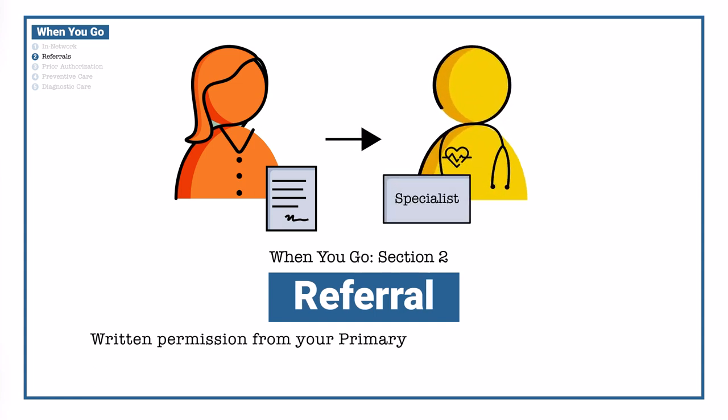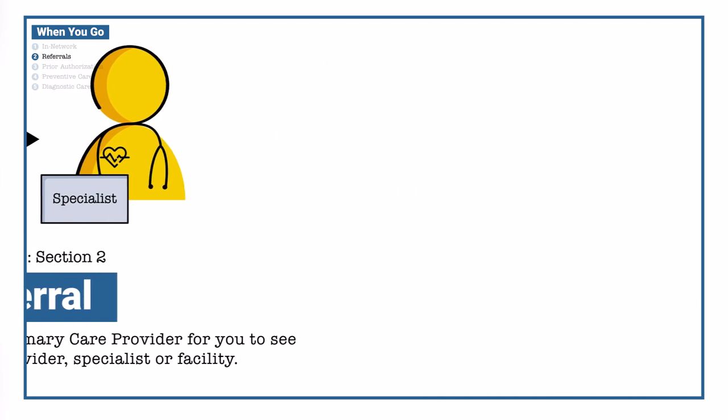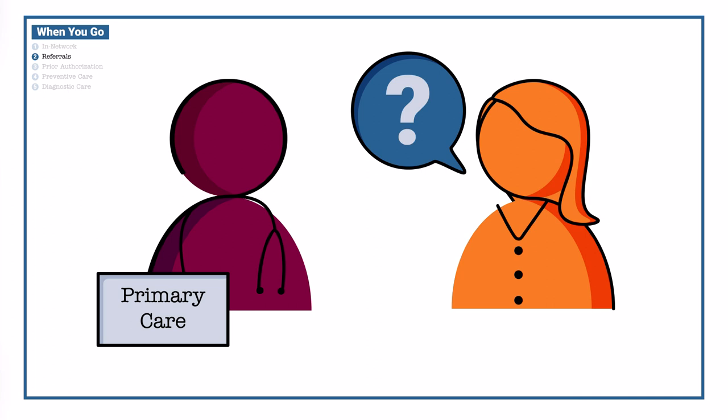A referral is written permission from your primary care provider for you to see a different in-network provider, specialist, or facility. If you need a referral, check with your provider to see how they handle the process.